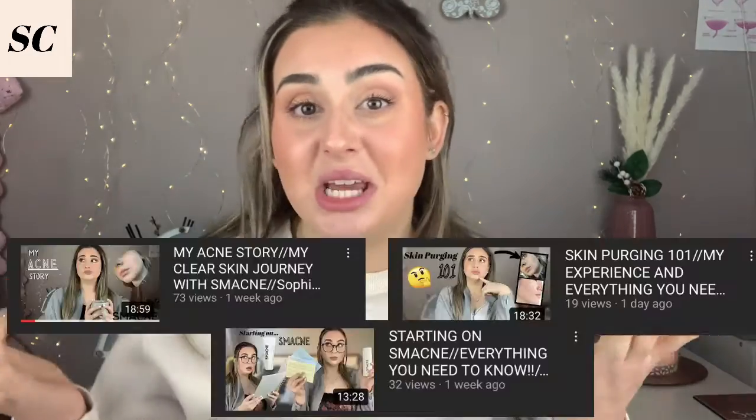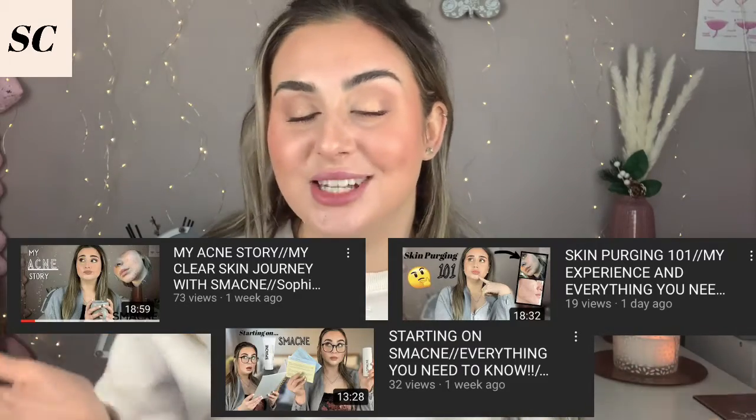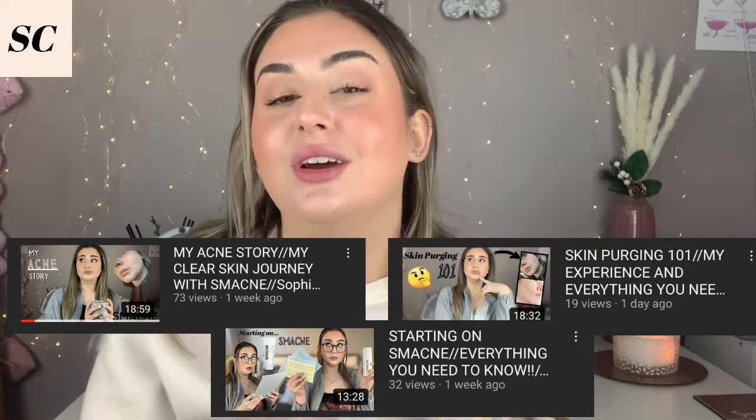Today's video is a skin update, because so many people have been asking me for an update on my skin progress. I've been doing so many videos about different topics relating to the Smacné journey, and I have a couple of examples — make sure once you've watched this video to click on those and give them a watch so you're completely knowledgeable on Smacné and my process so far.